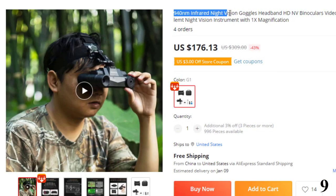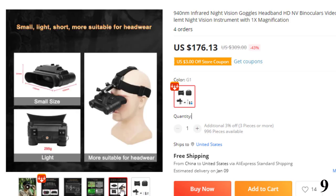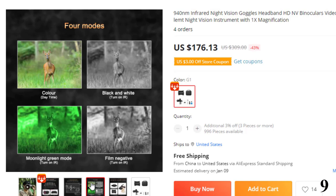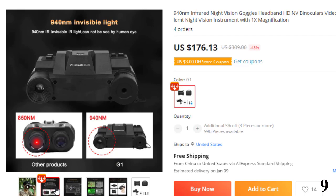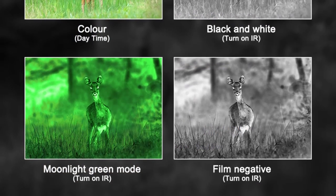Number 9: 940nm Infrared Night Vision Goggles. This goggle is here with 43% price off — now you can get it at around $176. Features include: a built-in 940nm infrared illuminator that massively reduces red glow; 1x optical magnification, perfect for use in close quarters; the device can be powered by external power; and 1856x848 recording resolution.